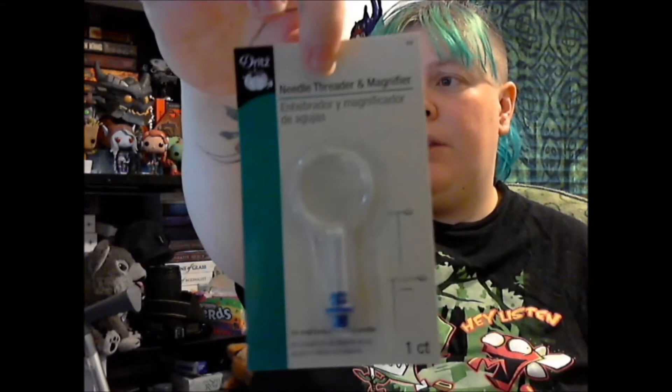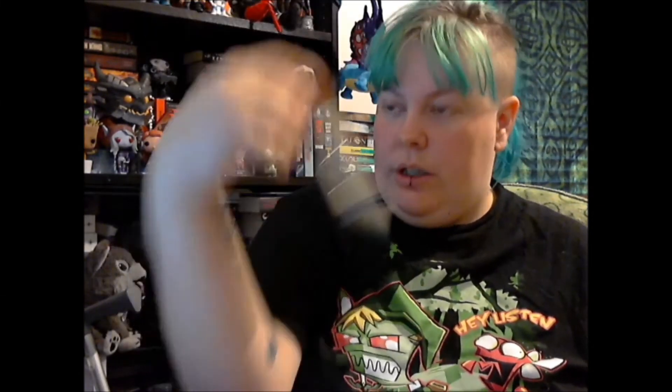This one is for Andrew — it's a needle threader with a magnifier, just because he has a bit of trouble threading needles and I figure he could probably use the magnifier if he gets stuck. We don't know yet if he's going to need one for actual stitching.